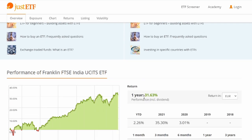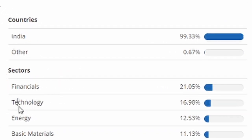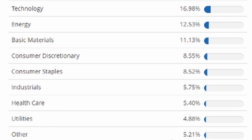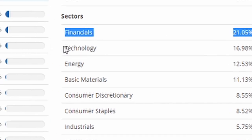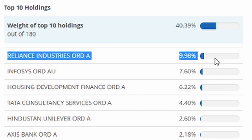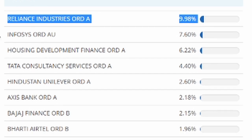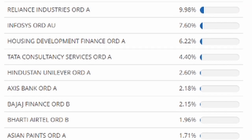Looking at the composition of the ETF, the sectors are: financials, technology, energy, basic materials, consumer discretionary, consumer staples, industrials, healthcare, utilities, and other. The majority of your money is going towards financials and technology. The top 10 holdings make up 40% of the total ETF, and include Reliance Industries, Infosys, Housing Development, and TATA, among others.